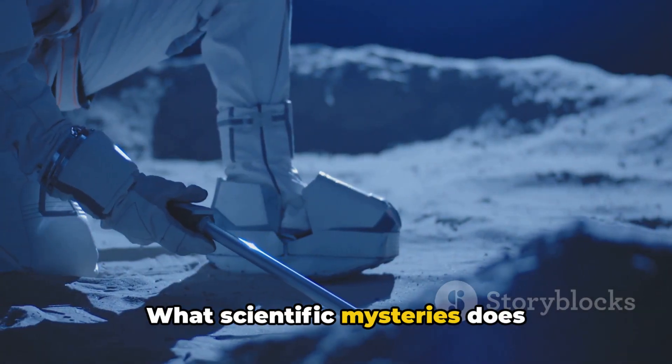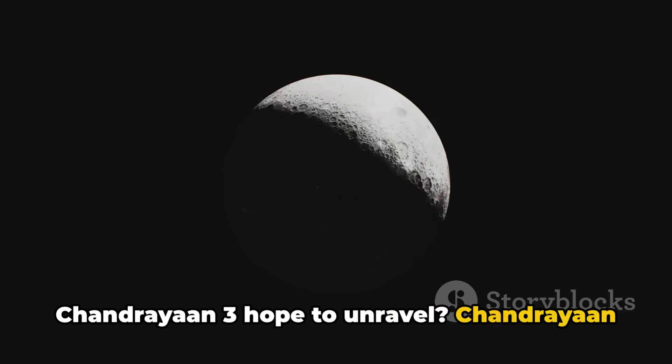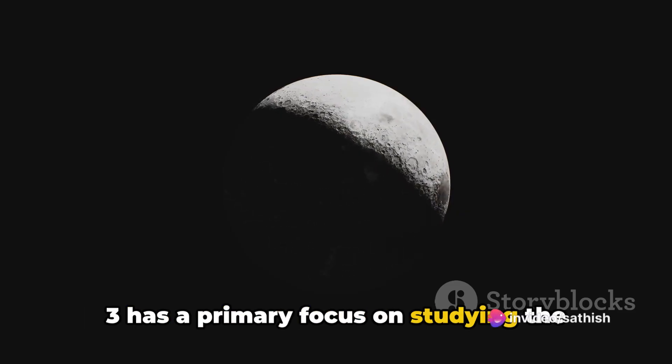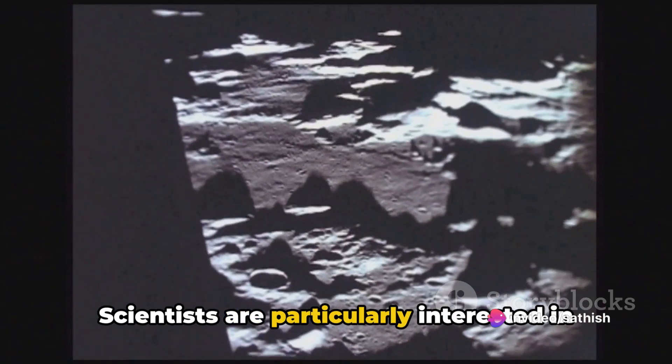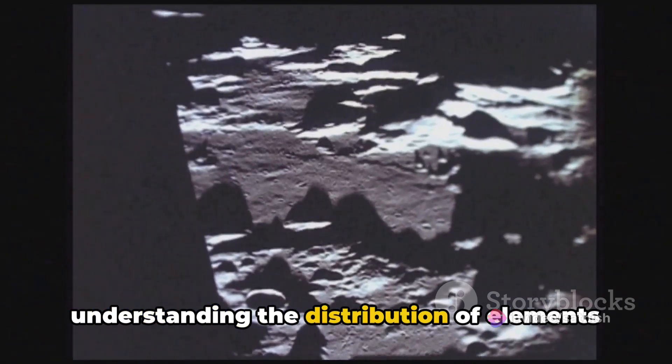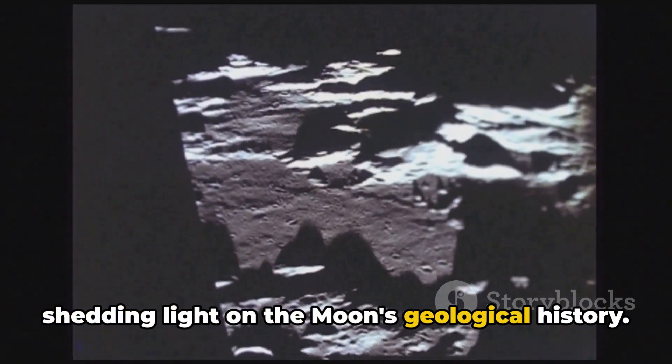What scientific mysteries does Chandrayaan 3 hope to unravel? The mission has a primary focus on studying the moon's exosphere, surface, and subsurface. Scientists are particularly interested in understanding the distribution of elements and minerals on the lunar surface, shedding light on the moon's geological history.